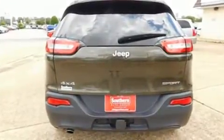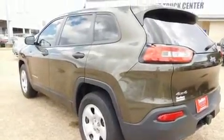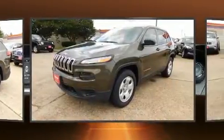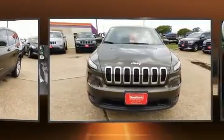Smooth gear shifts are achieved thanks to the efficient four-cylinder engine, providing a spirited yet composed ride. Four-wheel drive allows you to go places you've only imagined.